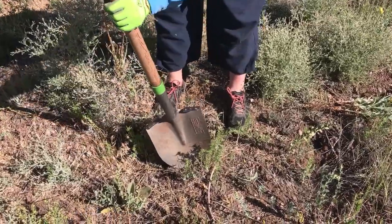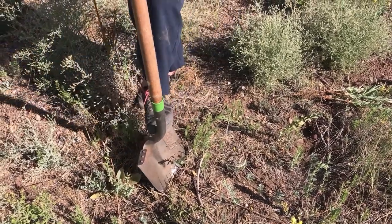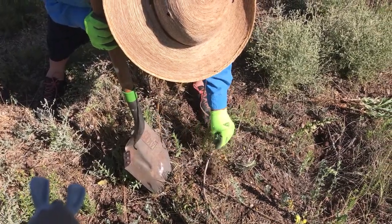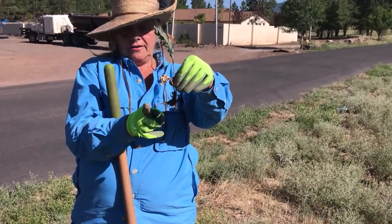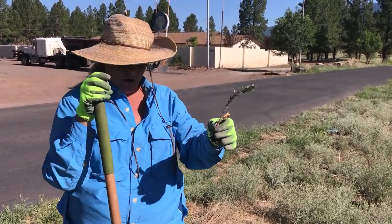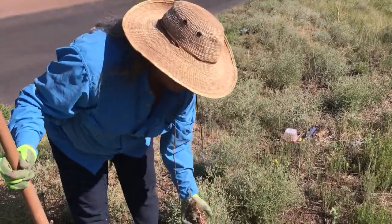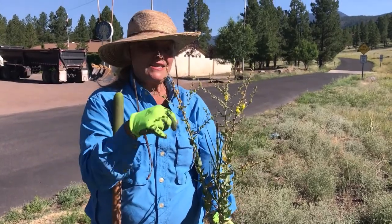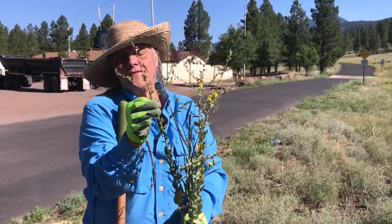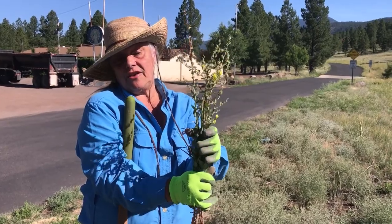Now there are some more small toadflax here — these could be really easy to get out. Try to get all the roots without disturbing the natives. If you pull gently, you can see the root system starting to spread, and getting all that will help. For plants without any flowers, we can just probably throw them back down on the ground. When plants have flowers, bag them if you can. If you see anything looking like developed seed pods, the best thing is to take your toadflax away and bag it — get it off site so you're not spreading seeds by leaving it there.